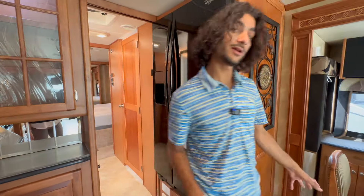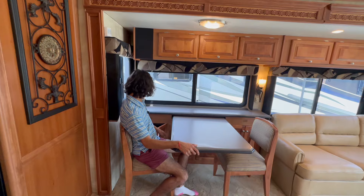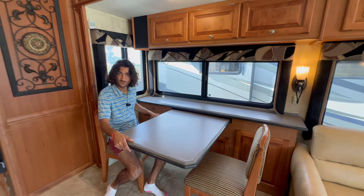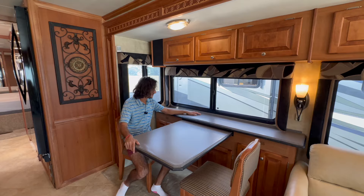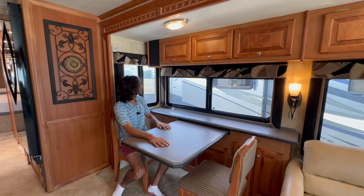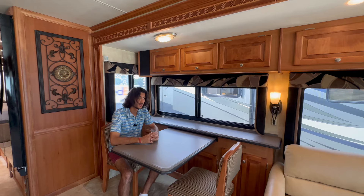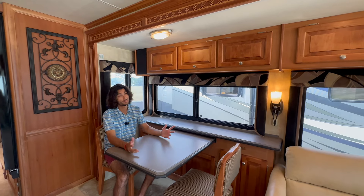Over here we've got our dining table with two nice chairs and lots of storage underneath, plus our central vacuum hoses and fittings stored back there. Big countertop here — super clean, not marred up or stained. I love the windows in this area: when you're sitting here eating and enjoying your campsite, you want to see out the coach. That's why you've got to have big windows — and that's why I'm a big fan of them.